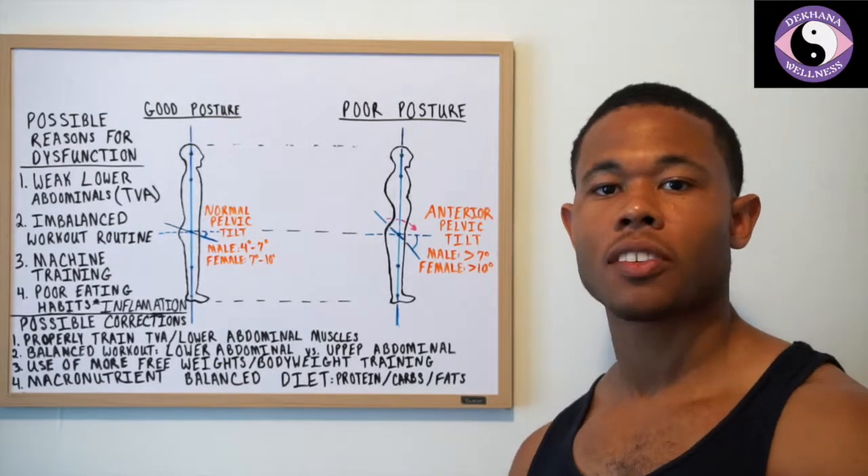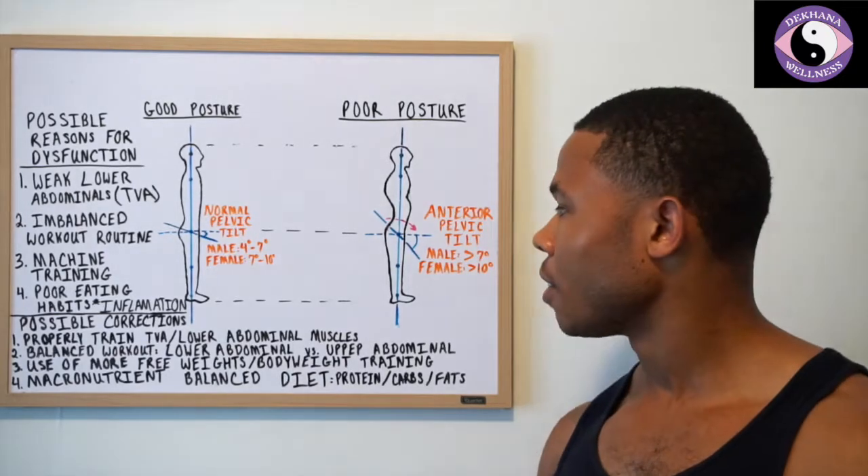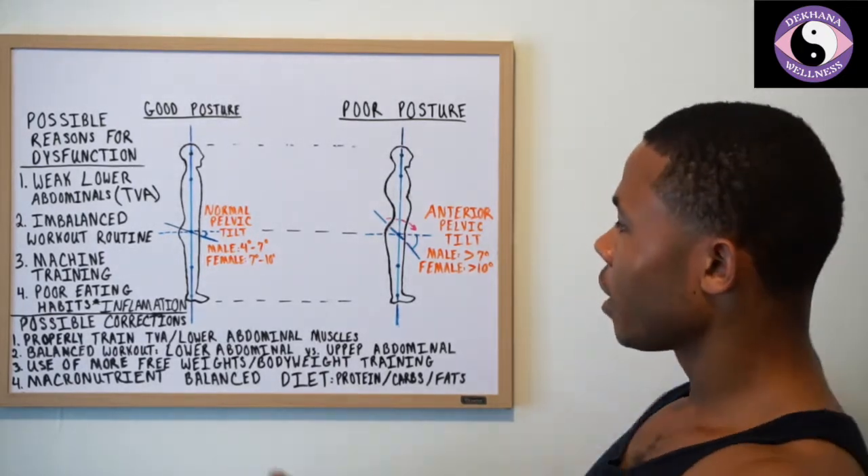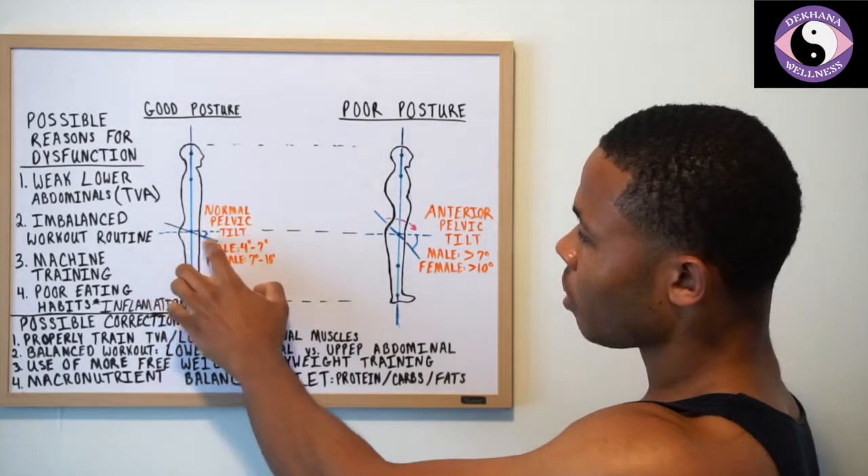Hey guys, Chris here, one of the common owners, and today we're going to discuss the anterior pelvic tilt. I have a diagram here and we're going to look at just the pelvis today. You'll see that this is a normal angle of the pelvis.